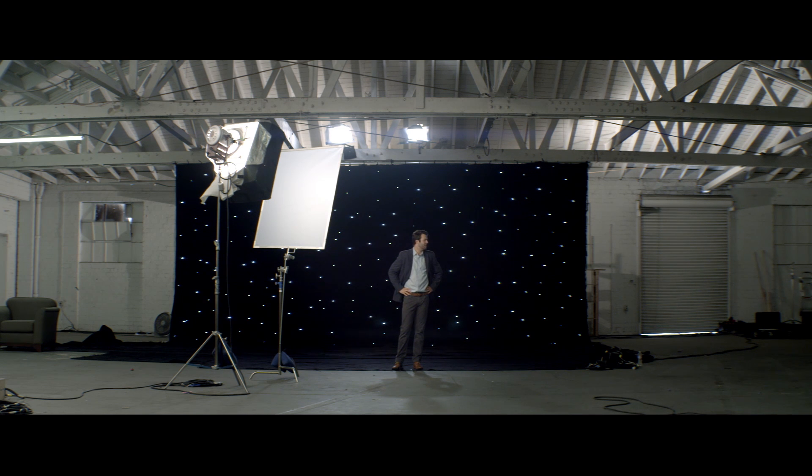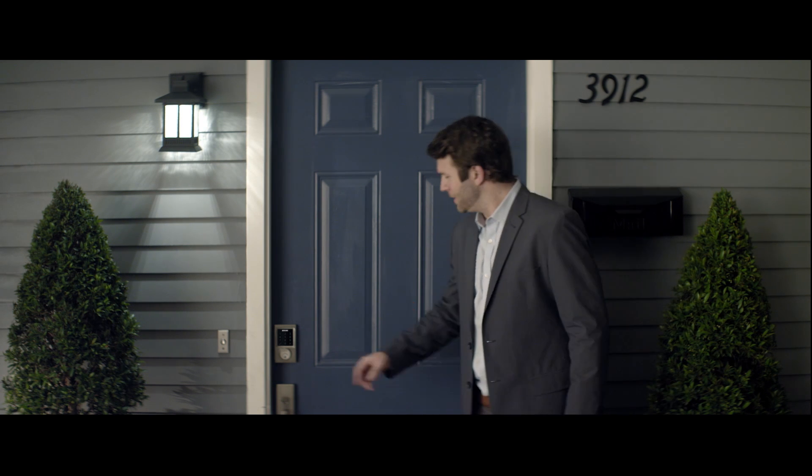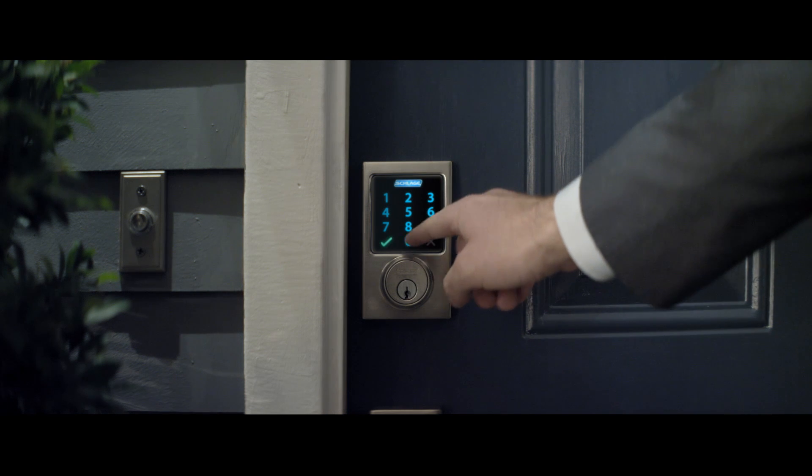Is my car still there? Schlage electronic locks get rid of all the hassle of carrying around a key. Just enter your four-digit code, and you're in.